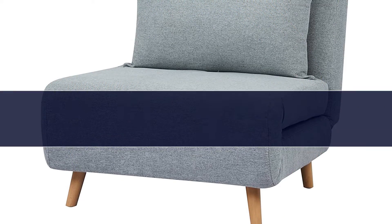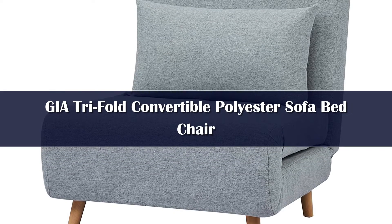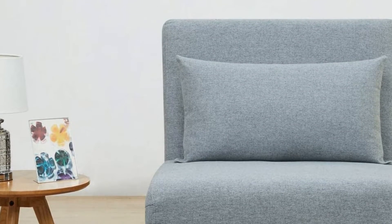Number 5. You might think that futons can only be in couch form, but that's not the case. There are plenty of high quality chairs that fold out into beds, including this model from Jaya. The cushions and pillows are made from polyester fabric with high density foam.